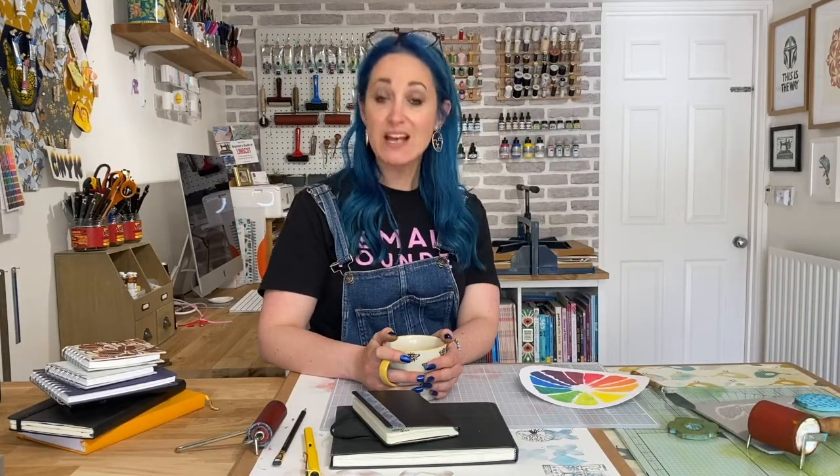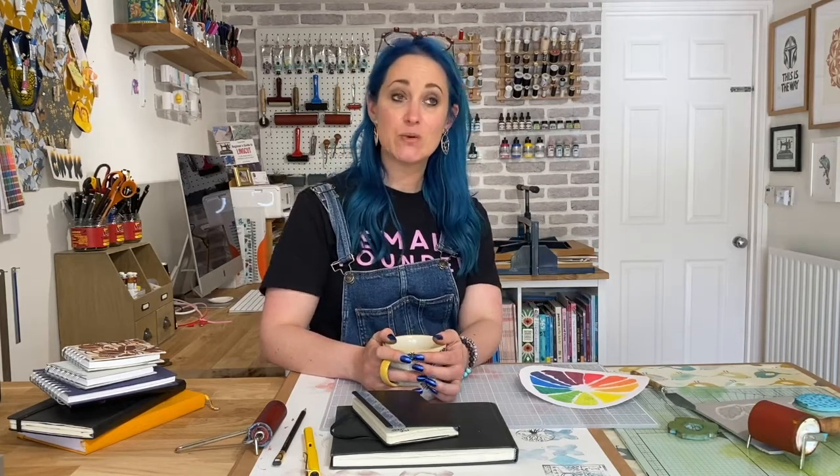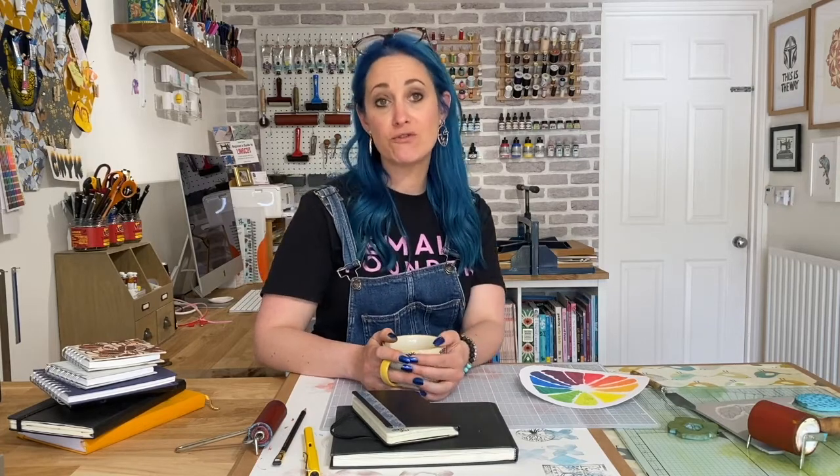Hi everybody and welcome to day four of our seven day sketchbook challenge. My name is Susan and welcome to my home studio here in Woking in Surrey in the UK. I hope you're enjoying the challenge. We're bang on halfway through, and our prompt today is the colour green.